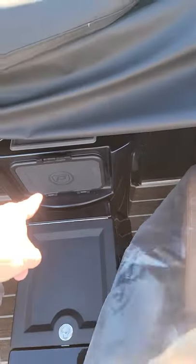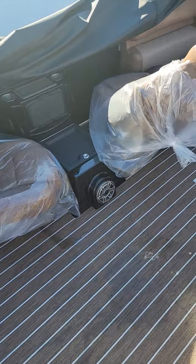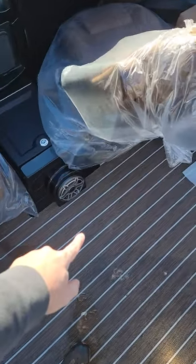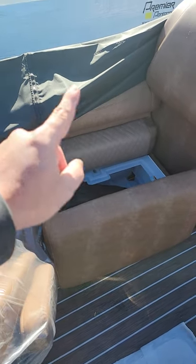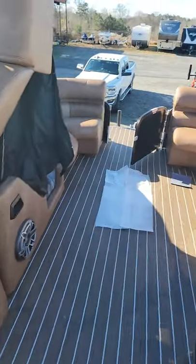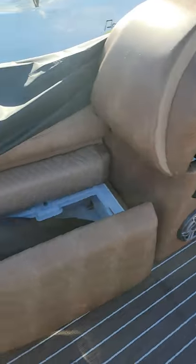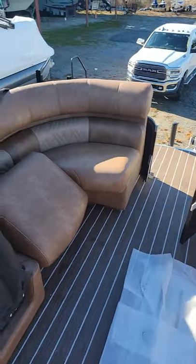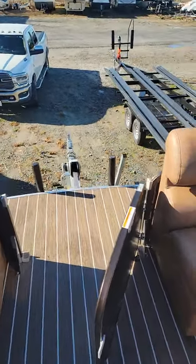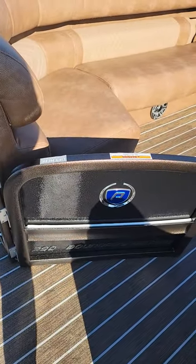This is a completely sealed water unit. The boat comes with a nice table that can be installed anywhere on the boat — most people put it right here so both people can use it. This is the bow filler cushion. There's an extra wide door on this side. This is a 290 Boundary Waters RL and the outside color is lava rock black on black.